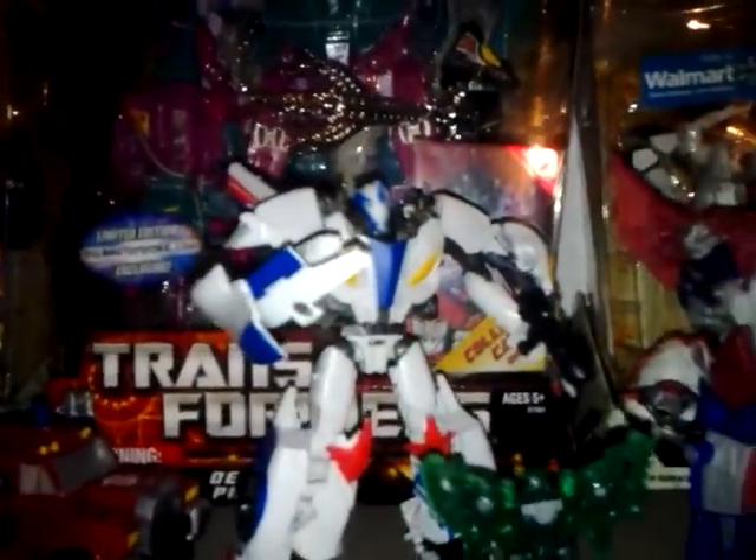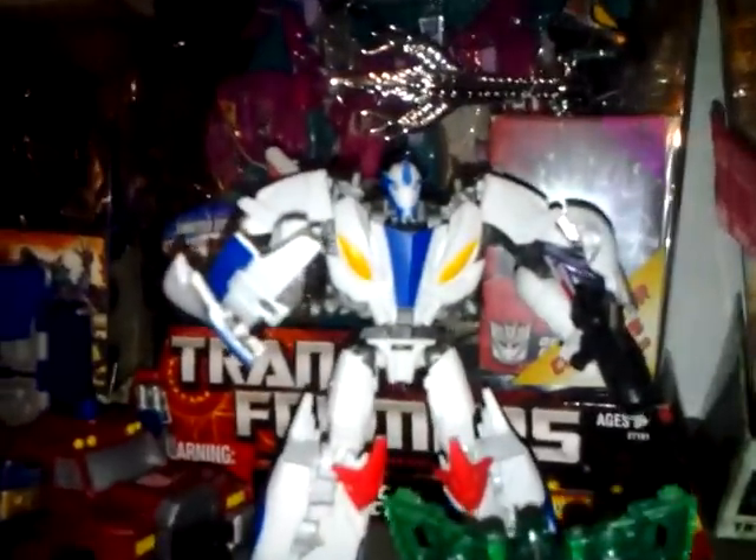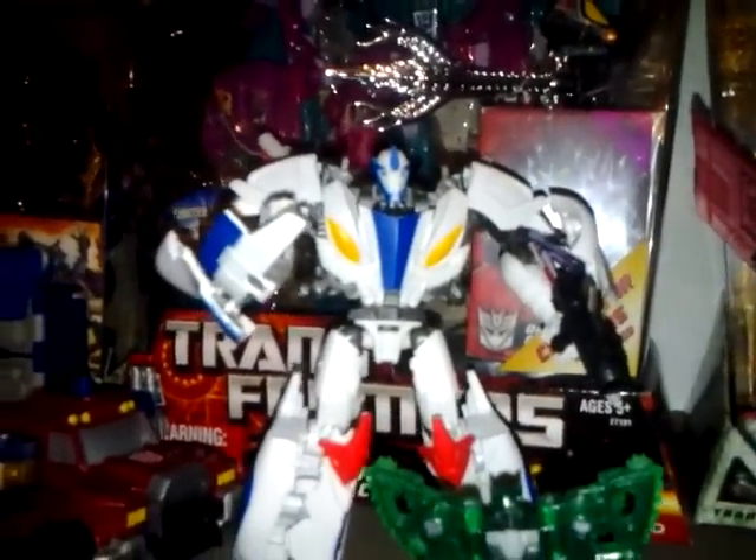I'll show you — I've got the Smokescreen over here, I put him up on the shelf and he's pretty cool looking. I like him because he looks like he did on the cartoon.